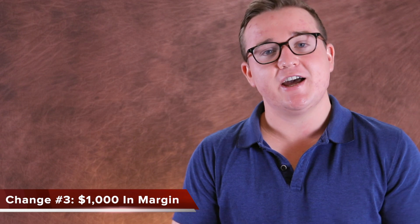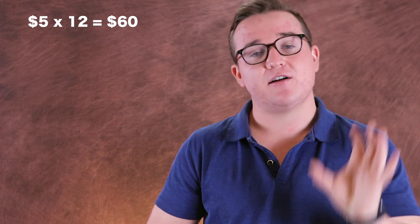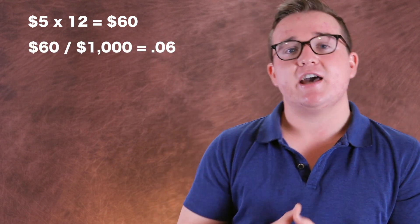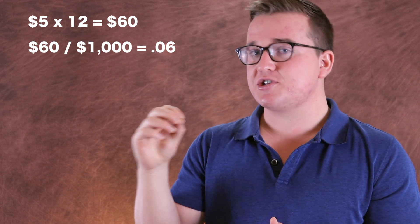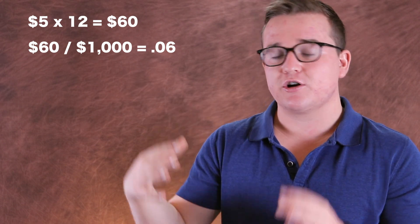The third thing you're getting with the new Robinhood Gold plan is one thousand dollars in margin. So for the five dollars a month you're paying, Robinhood gives you a thousand dollars to invest. Let's look at the math: five dollars times 12 months is sixty dollars a year. Divide sixty by a thousand and you get 0.06 — meaning you're effectively paying six percent interest annually for that thousand dollars.